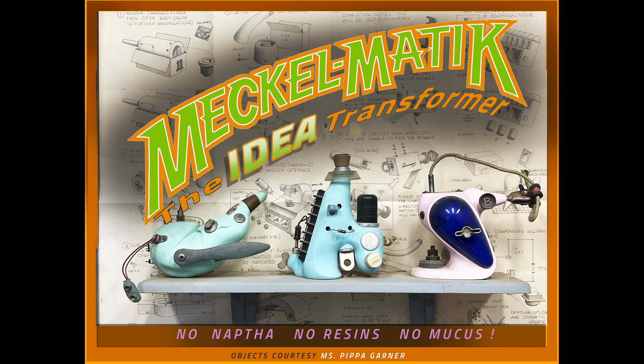Here it is, the product you've all been waiting for — the Meck-O-Matic, the compact mechanical tool that converts ridiculous, unwieldy, impractical ideas into brilliant, affordable, and oh-so-beautiful over-the-horizon design solutions.